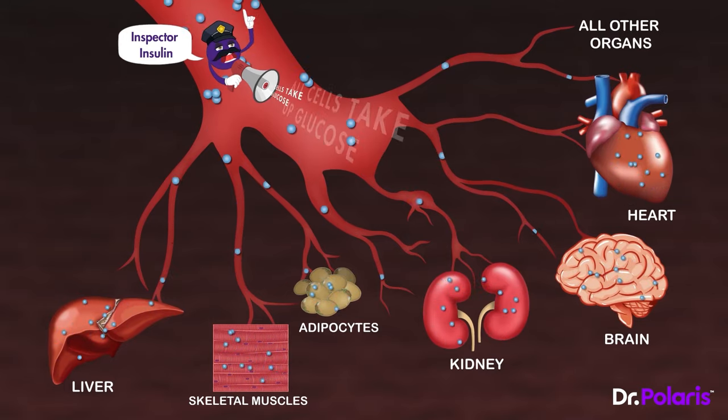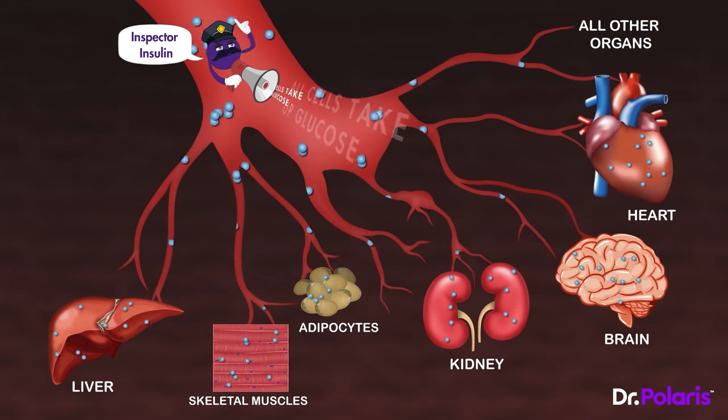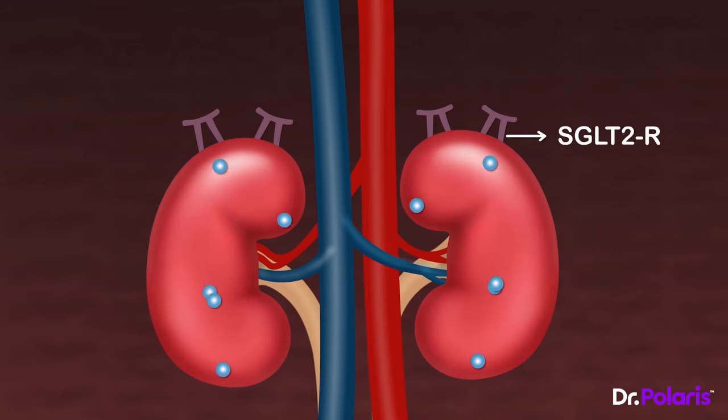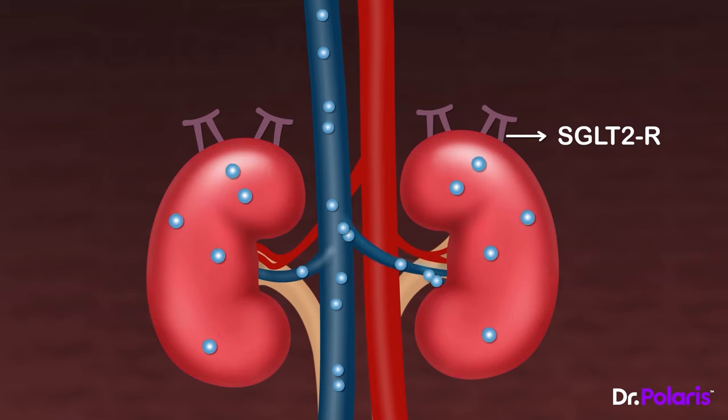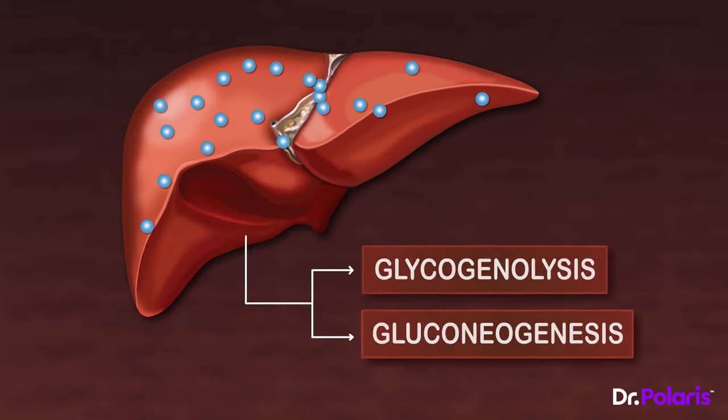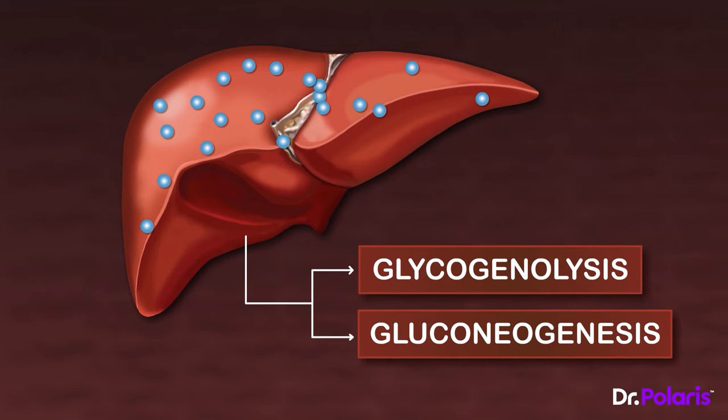In a healthy body, all the organs are working perfectly. The kidney, with the help of SGLT-2 receptors, ensures all the glucose that is filtered out is being reabsorbed into the blood, making sure that no glucose is wasted by excreting it in urine. The liver, apart from taking up glucose and storing it for future use as glycogen, also has glycogenolysis and gluconeogenesis ready to occur at any time when the body is in need of glucose.